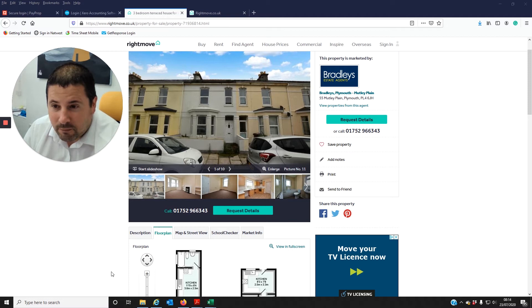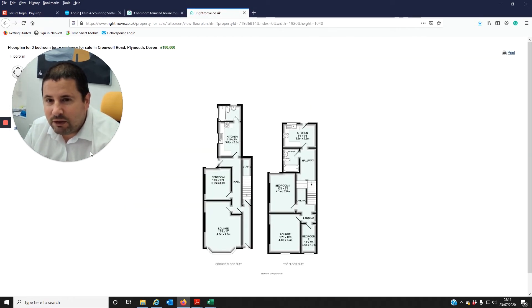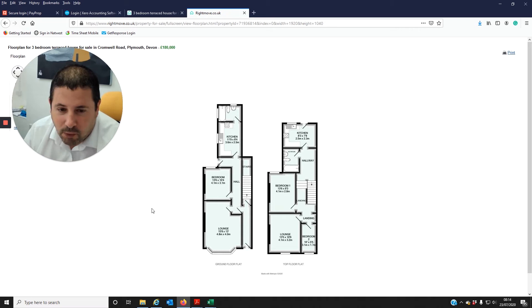Figure-wise, we've been letting out one-bedroom ground floor flats in St. Jude's for about £535-550 a month. The top flat, two bedroom, would let out for about £600-625. You'd probably get a little bit more if you look to reconfigure the property.